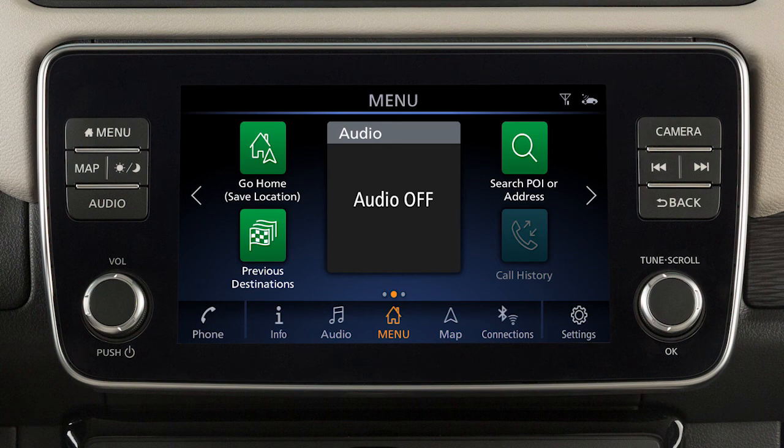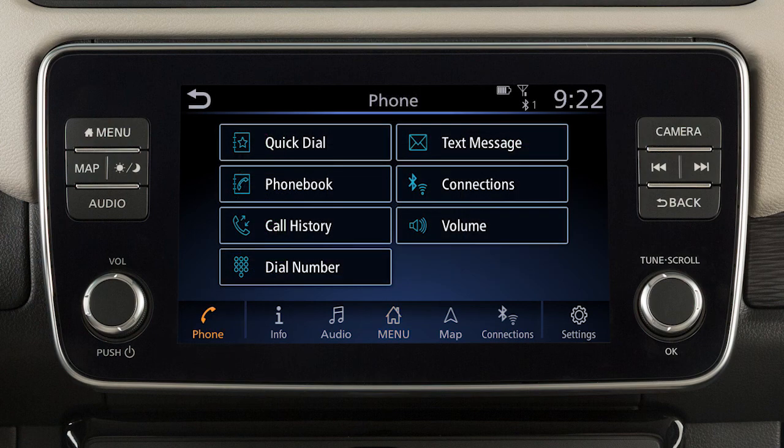This is one of the available systems for your vehicle. The menu options may vary slightly from the displayed menus. To make a call, touch the phone key on the launch bar. Then select one of the following options to make a call.